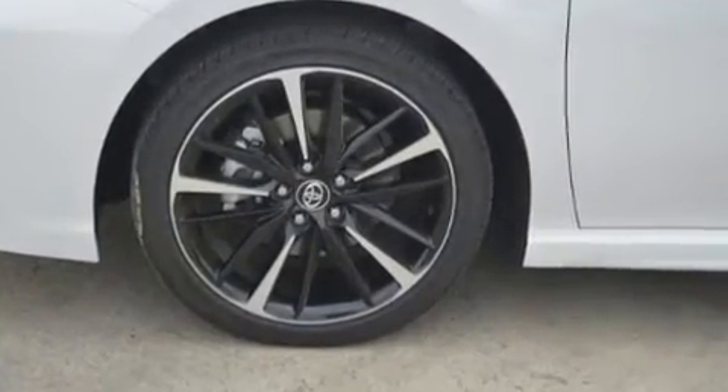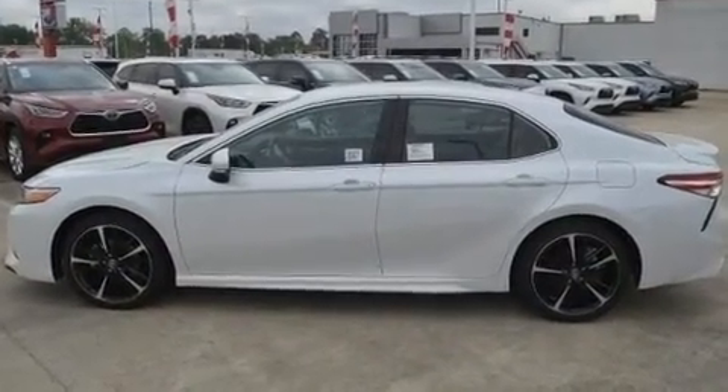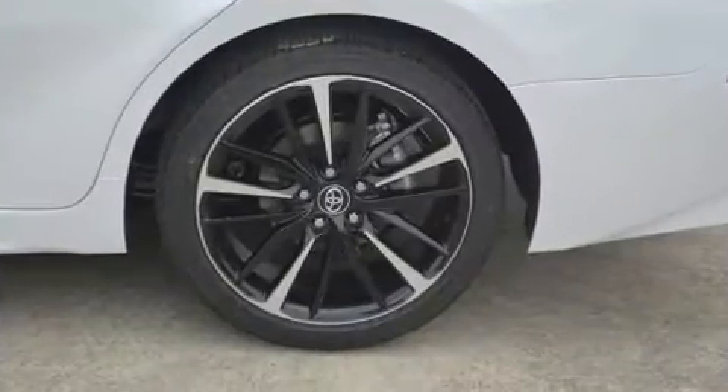It features a front-wheel drive platform, an automatic transmission, and a 2.5-liter four-cylinder engine. It includes power seats,